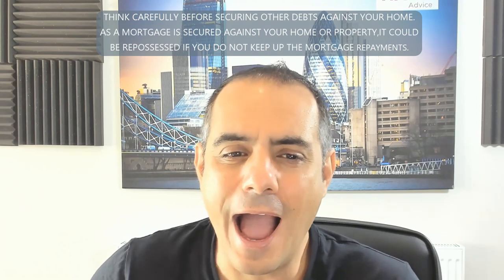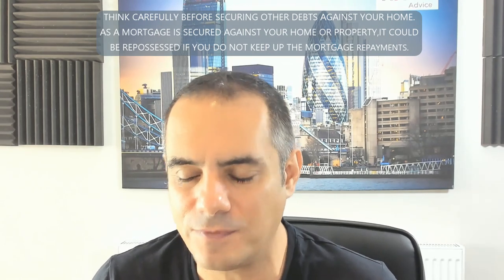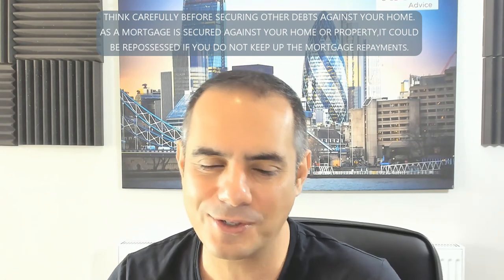The first question is: how long should a second income be running? This is a really important one. I often get inquiry forms where I see a first job and then a second job that started just last month, right before someone is about to get a mortgage. Rule number one, whether you're going to declare any sort of income, is about sustainability of that income. Lenders want to see it's a long-term income, given mortgages are typically 20–25 year terms.